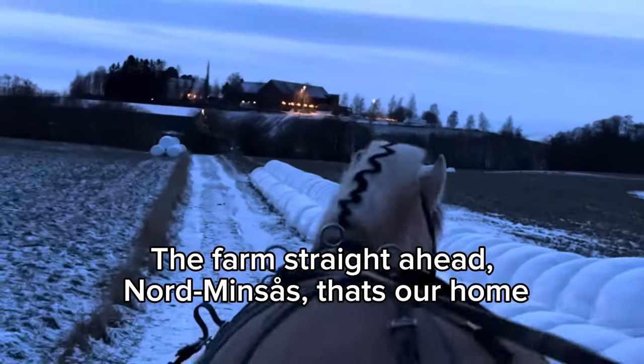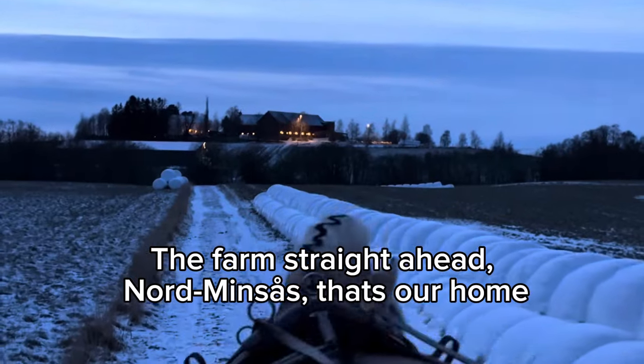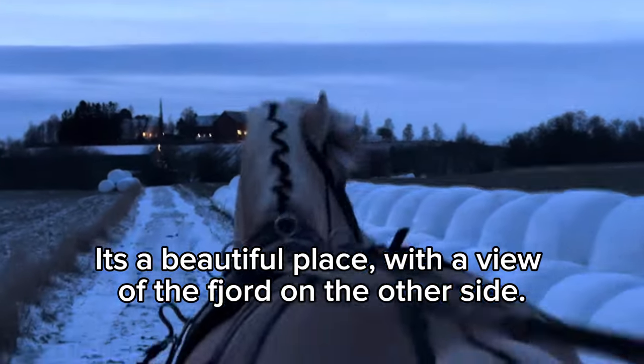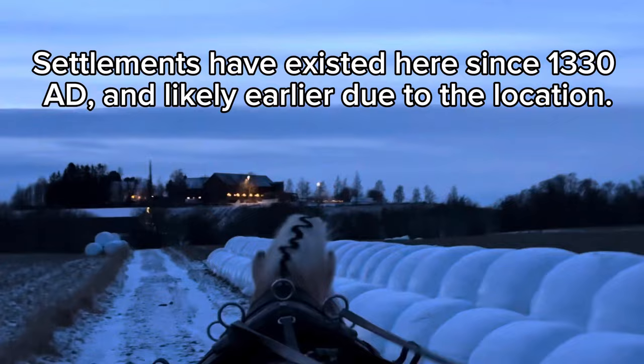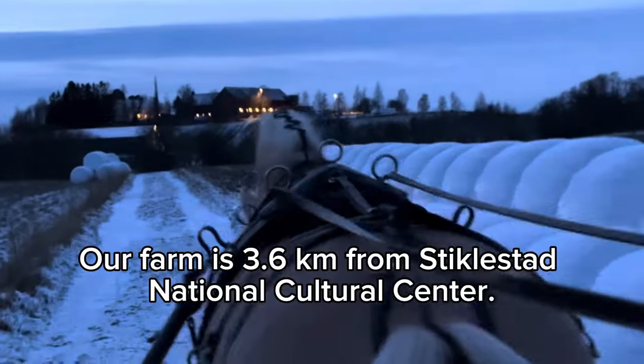The farm straight ahead is Norminsås — that's our home. It's a beautiful place with a view of the fjord on the other side. Here the fjord is covered by fog. It's been written about settlements here since 1330, and most likely there were settlements before that as well, considering the location.